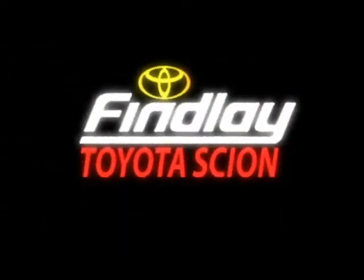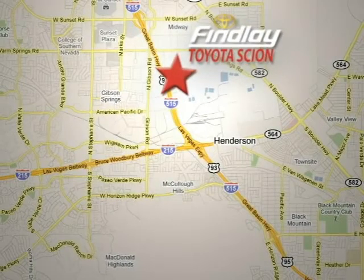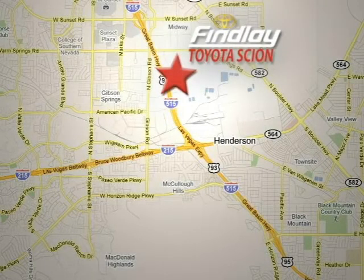Findlay Toyota. We're conveniently located at 7733 Eastgate Road in Henderson, Nevada, in the Henderson Auto Mall, just off the 95 freeway.